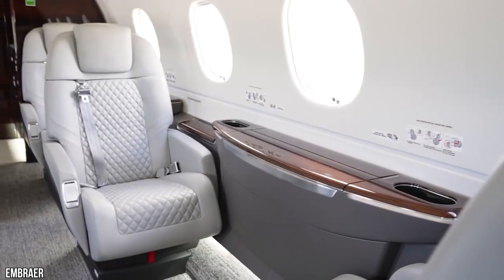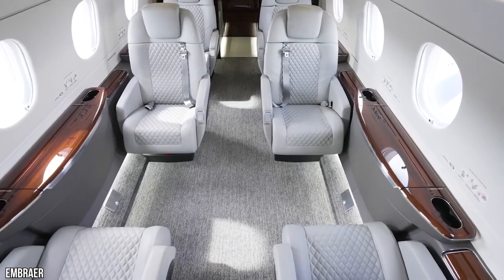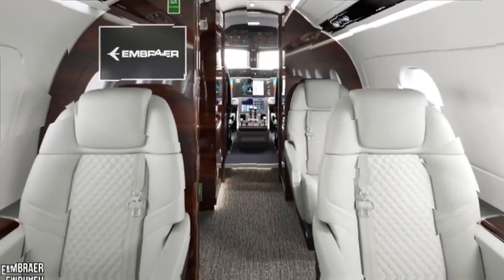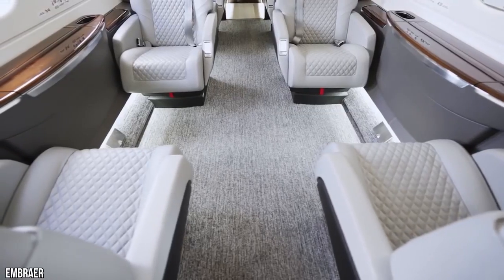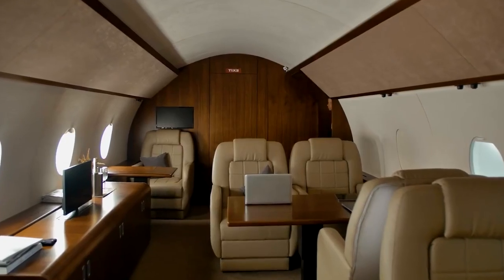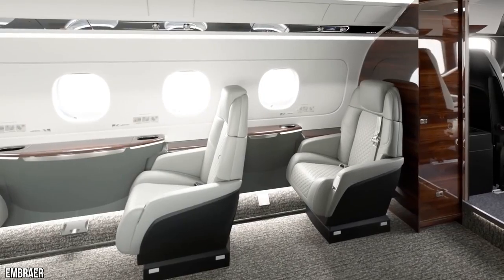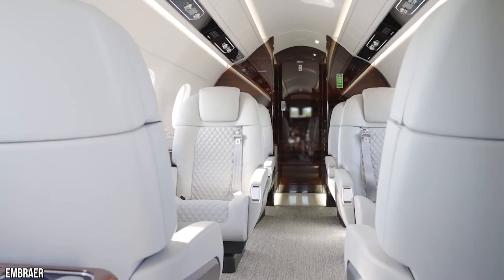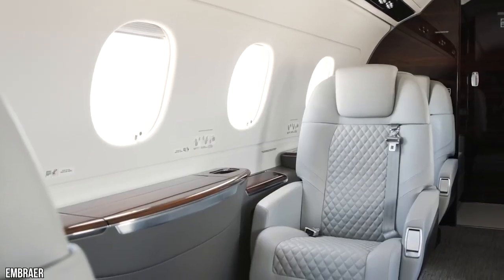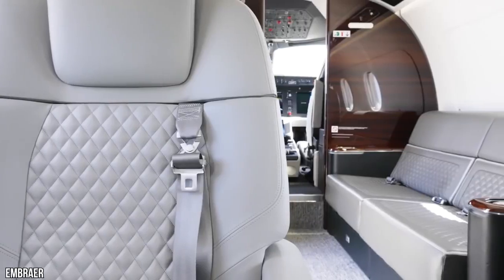The Praetor 500 pairs a spacious cabin with solicitous touches like fully berthable seating, accent lighting, and Wi-Fi. During the flight, fresh air is constantly supplied throughout the whole cabin. While many commercial jets rely on fans to recirculate cabin air, the Praetor 500 utilizes compressed air endlessly taken from the sky throughout each flight. The air is cooled, conditioned, and delivered throughout the interior non-stop, so that every breath you take is crisp, clean, and unrecycled.